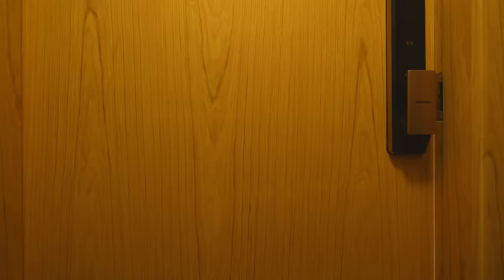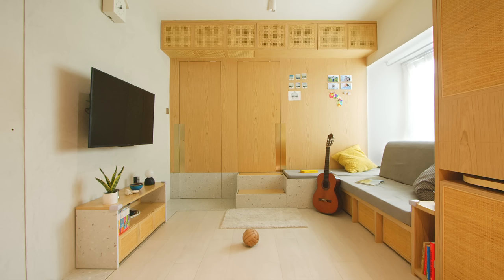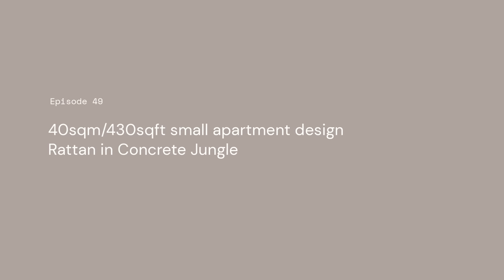Hong Kong is famous for its cramped living space, and our client is no different from any other ordinary Hong Konger. He bought a flat of 40 square meters and wants to turn it into a home for a family of three — himself, his wife, and a baby who was on the way during the renovation. He wants a lot of flexible layouts, plenty of storage space, and a design that's safe for the baby.